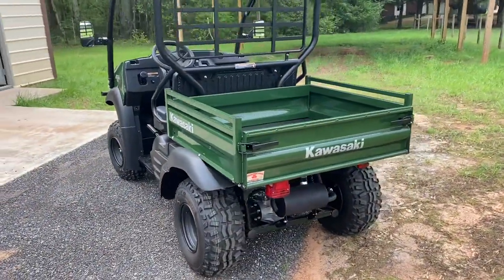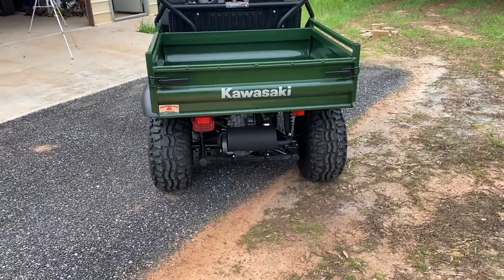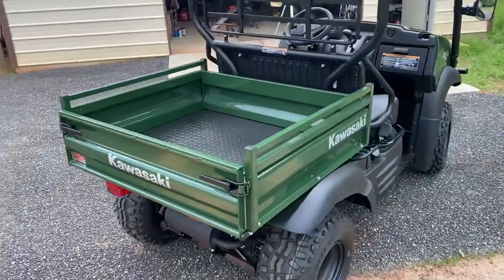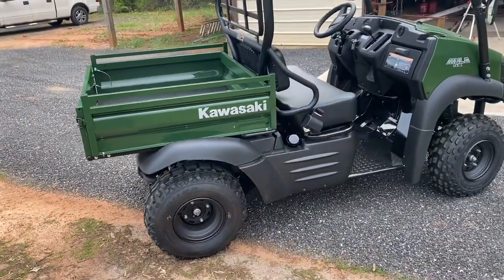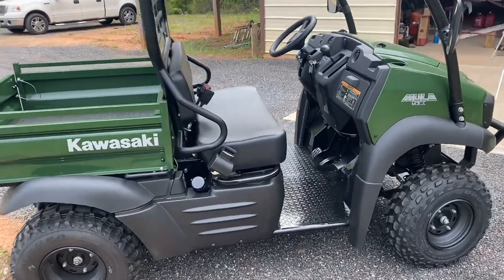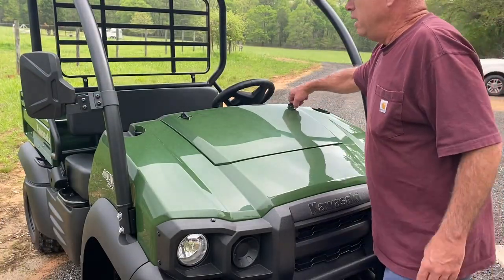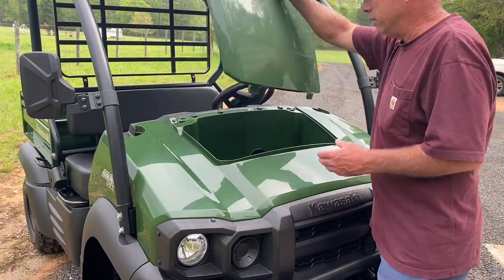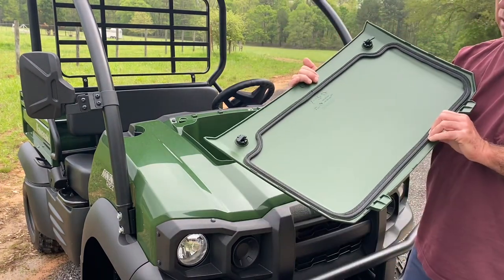It has an 1,100-pound towing capacity. It does not come with a trailer hitch, but I'm going to add one — I can get a factory one or an aftermarket one. It has a dump bed with a capacity of 400 pounds. It has a 4.2-gallon fuel tank, seats two passengers with seatbelts, and has a large glove box up front with a rubber seal to keep the dust out.